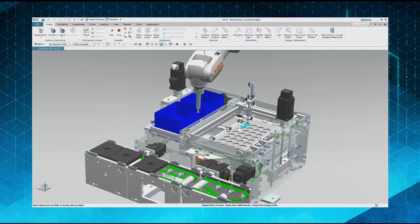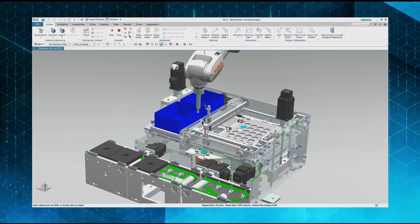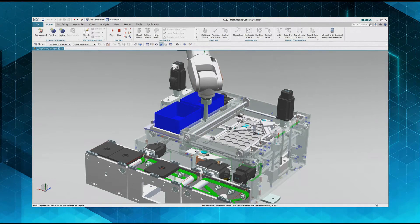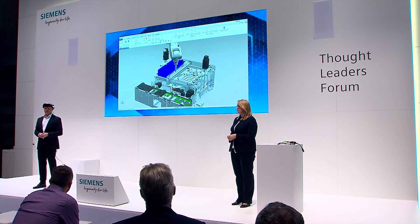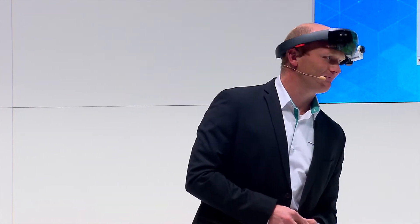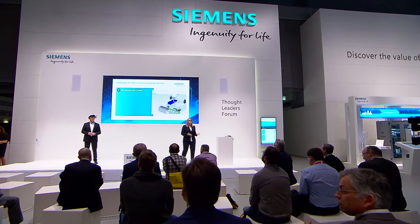Here we can see a real application from the electronics industry — a pick-and-place application with a portal picker and a large robot. There was a crash, and of course that should not happen. To prevent that, we would first test the whole process virtually. That way the machine would only crash in the virtual world, and we could optimize it before we actually build it.